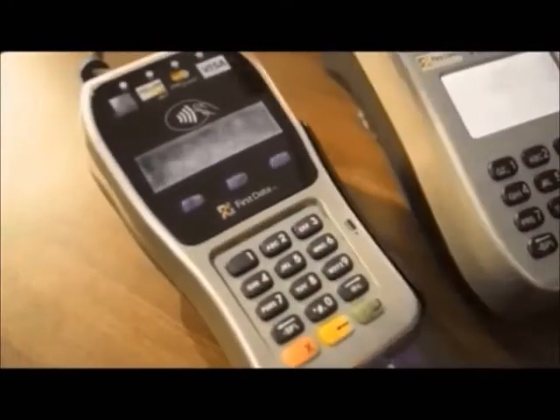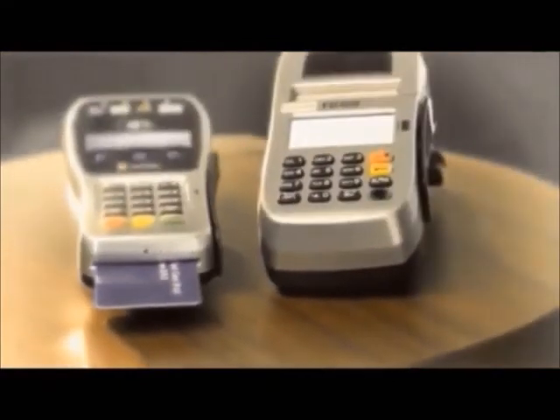The customer is ready to pay and presents a credit or debit card embedded with an EMV chip. The consumer inserts the card into the card reader. Don't worry if the customer mistakenly swipes their EMV enabled card through the magnetic stripe reader — the terminal will prompt them to instead insert the card. The card must be inserted chip side up and must remain there throughout the transaction.